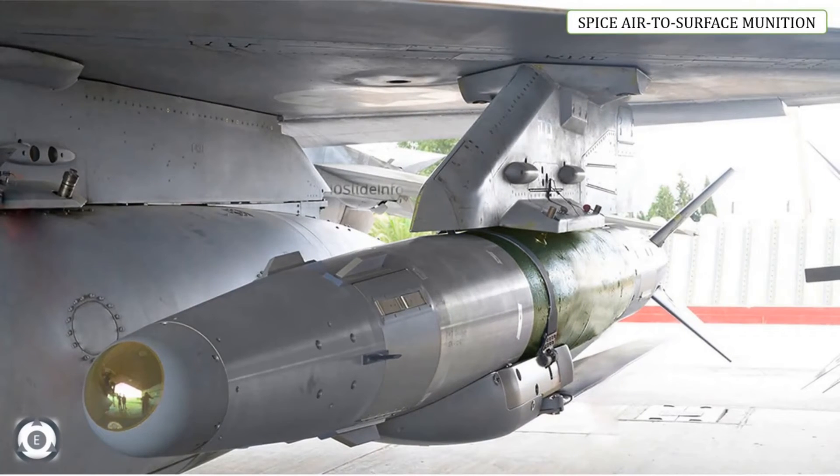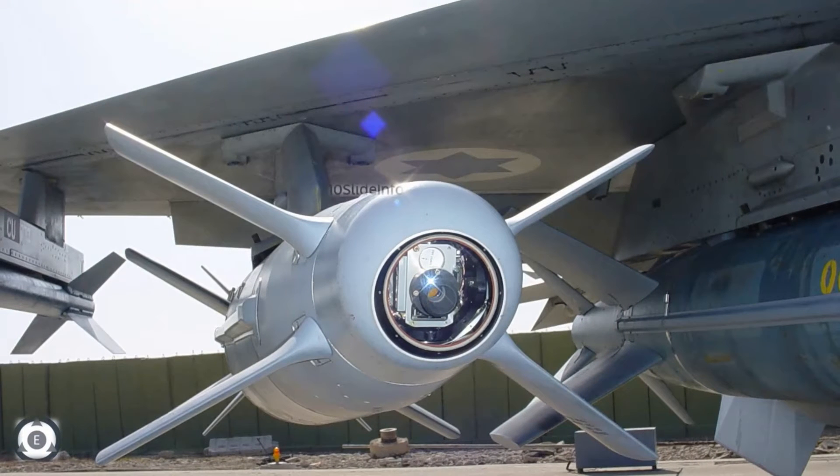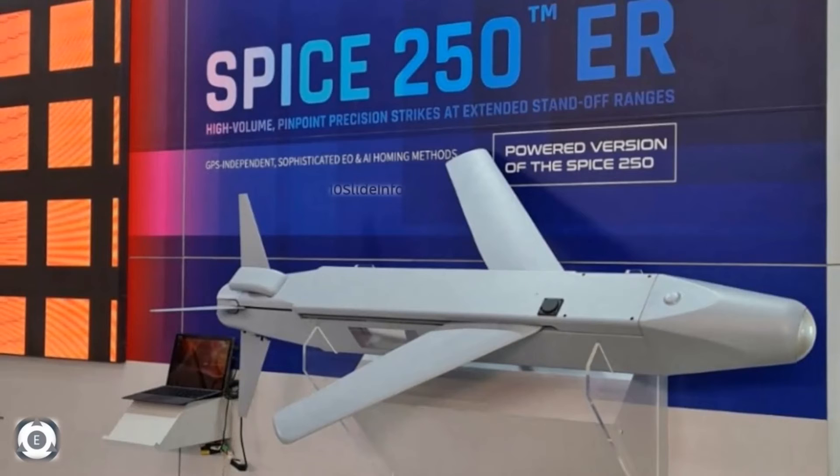Next on the list are the SPICE air-to-surface munitions. Rafael's SPICE, where SPICE stands for Smart, Precise Impact and Cost Effective, is a family of air-to-ground weapons. These SPICE weapons can operate during day and night and under all weather conditions, helping strike targets at significant standoff ranges, with pinpoint accuracy of CEP better than 3 meters. The SPICE family includes SPICE 1000 with a standoff range of up to 120 km, SPICE 2000 with up to 60 km, and SPICE 250 with up to 100 km.